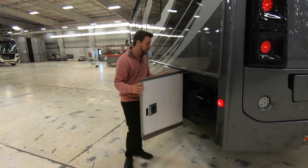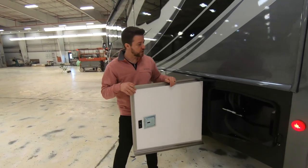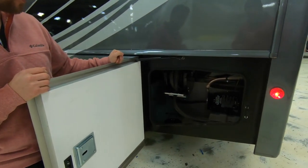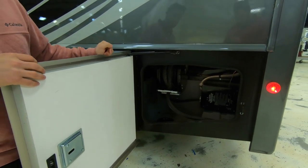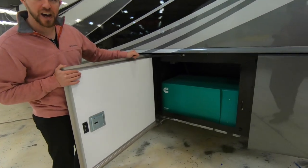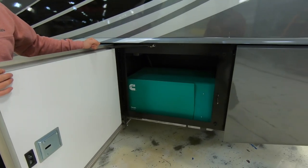Now down the other side, the first luggage bay features our surge protection which protects you against any dirty power coming off the post, as well as a power cord reel for your 50 amp service. The next luggage compartment features the 5.5k Onan generator.